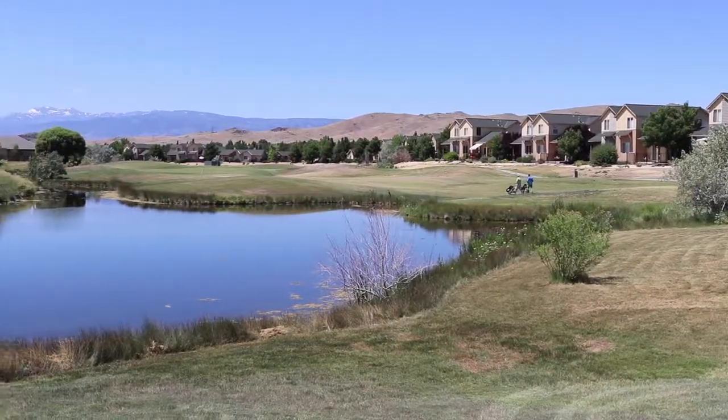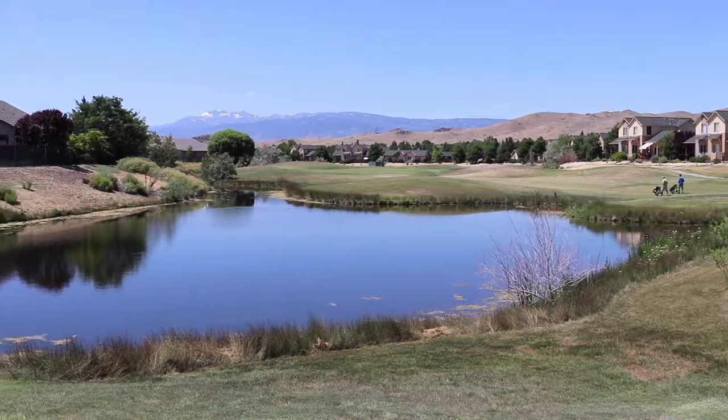Chris, what's your favorite part about Spanish Springs? I really like the homes with the larger lots that you find out there, the golf course, and of course the mountain views. Really sensational lots up in the Spanish Springs area.